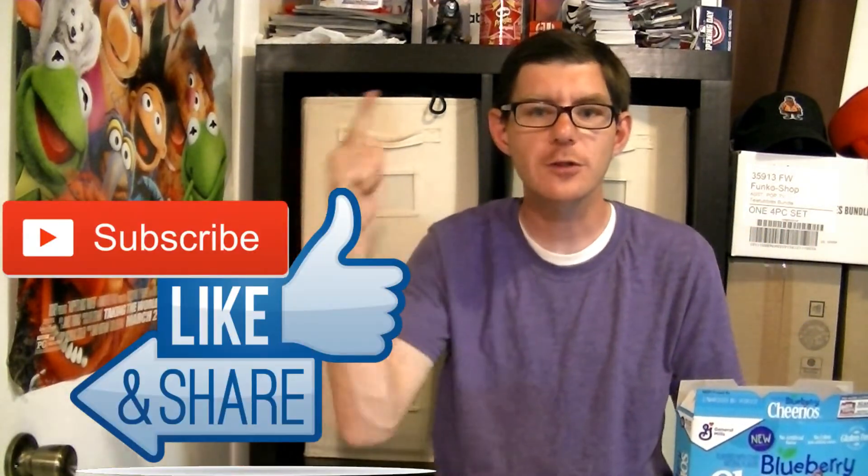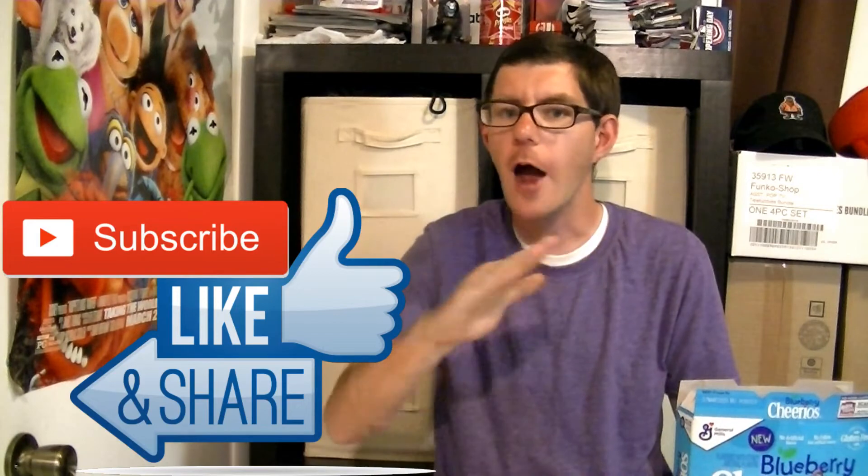So there you have it guys — my opinions and my thoughts. If you like this video please like, subscribe, share, and tell everybody about this video and let them know about the new Blueberry Cheerios. Thank you guys so much for tuning in. I'm Neon Sauerkraut, always keep it glowing, and I'll see you guys in my next video.